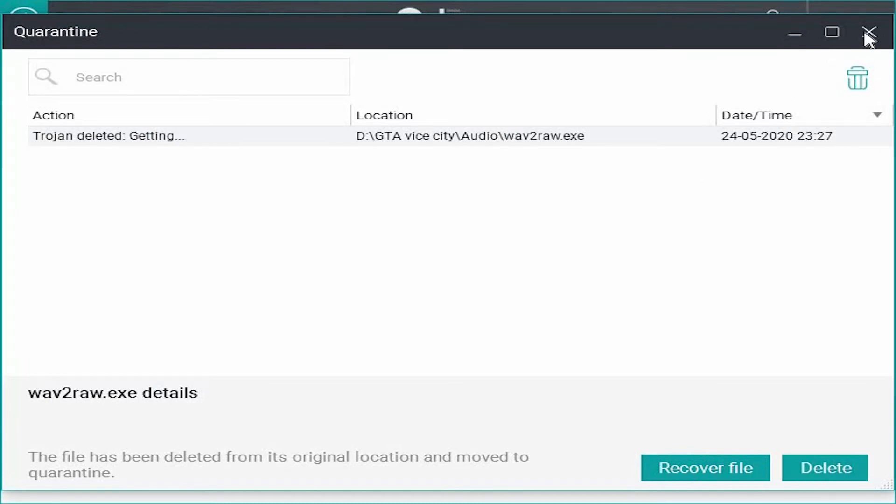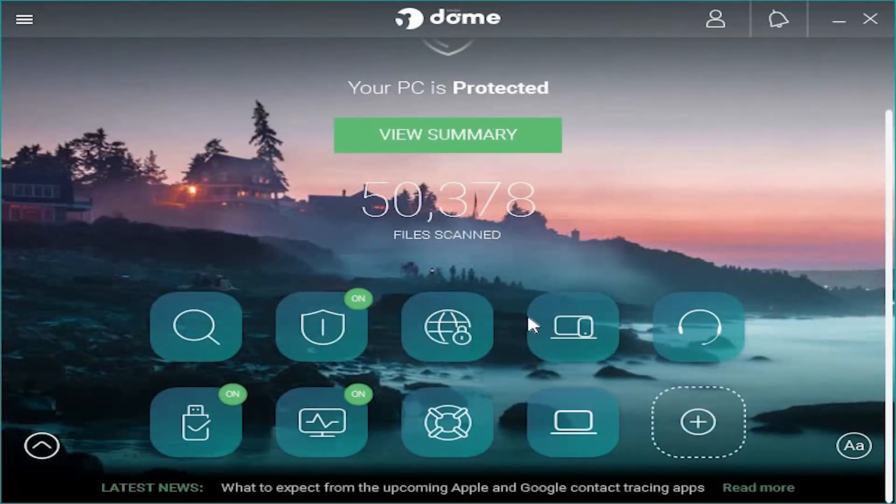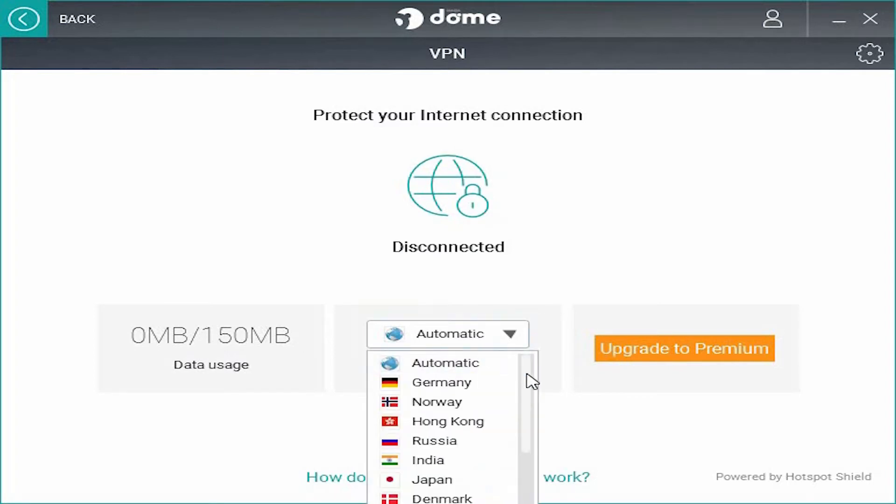Going back, we have the VPN option. Per day we can use 150 MB of VPN connection. If you want to access some blocked sites, you can choose any of these gateways and you can access them.